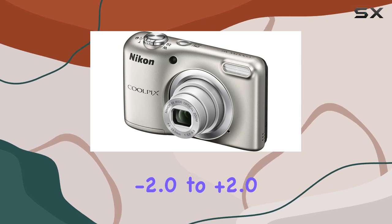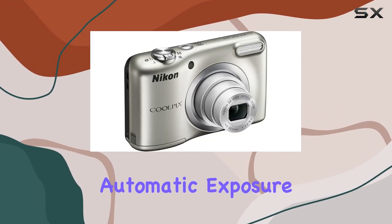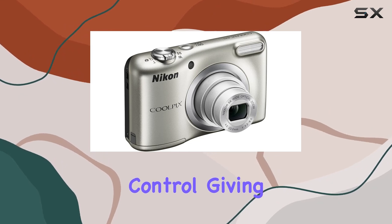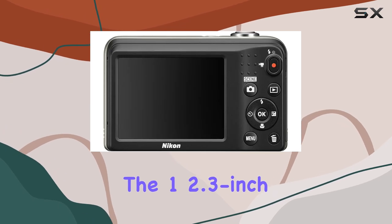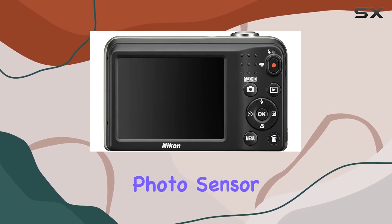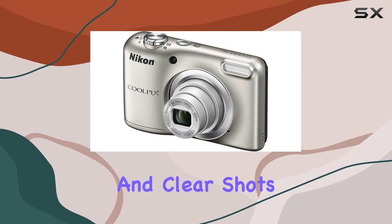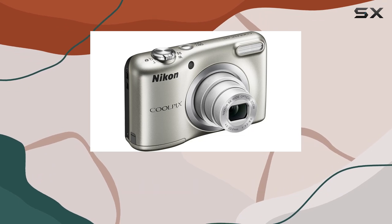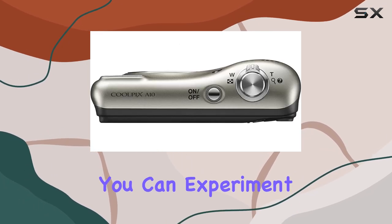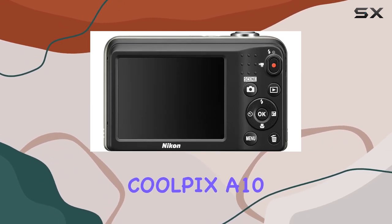Exposure compensation ranges from -2.0 to +2.0 EV in steps of 1/3 EV, giving both beginners and seasoned photographers the flexibility they need. The 1/2.3 inch photo sensor size and optical image stabilization work together to deliver sharp and clear shots even in challenging conditions. With a minimum shutter speed of one second, you can experiment with long exposures for creative effects.